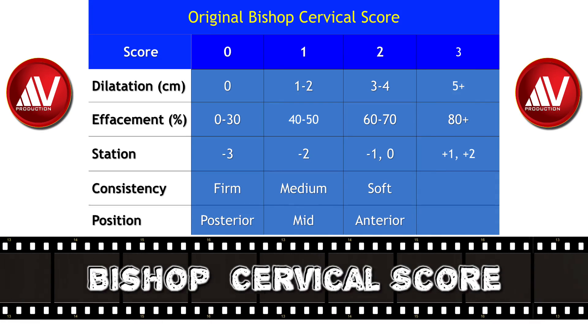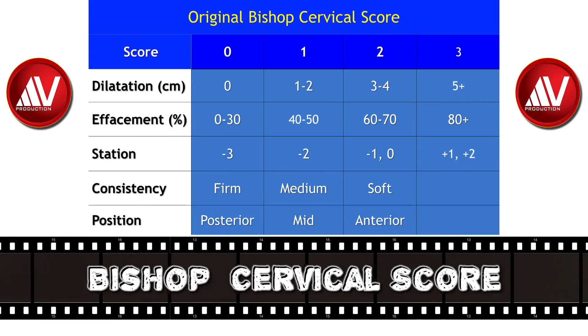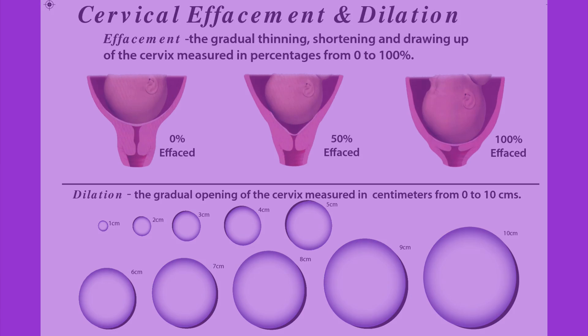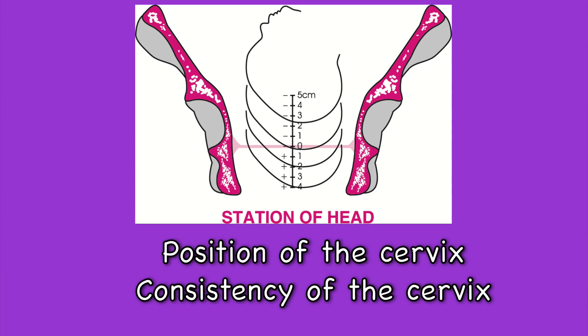This score was developed in 1964 as a predictor of success for an elective induction. The scoring system uses five parameters: cervical dilatation in centimeters, effacement in percentage, station of the fetal head, position of the cervix in the pelvis, and consistency of the cervix.